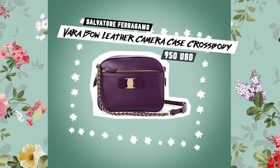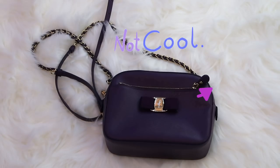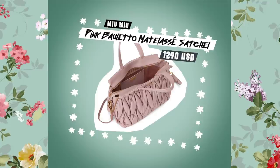I got this Ferragamo bag at Ribbons as well. It's another purple bag — I have not used this bag at all, so it's like brand new. I feel that Ferragamo is just a little bit not so cool anymore these few years. It used to be very cool when I was younger. It's actually quite okay to use and it's quite light, but this shade of purple is just harder to match with clothes.